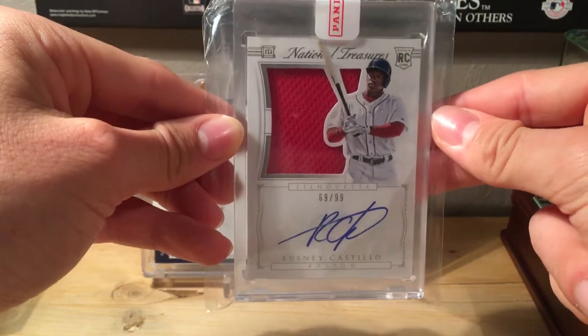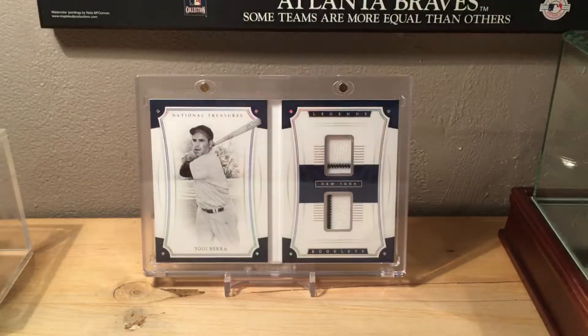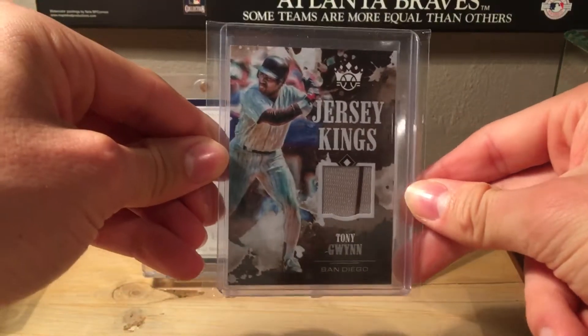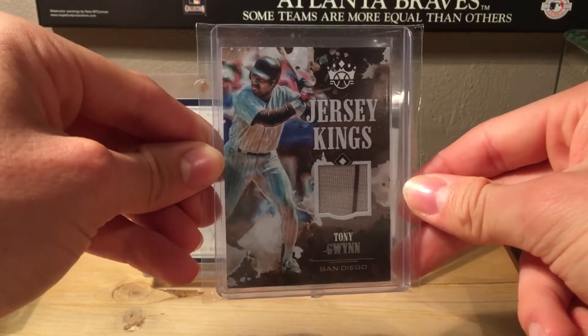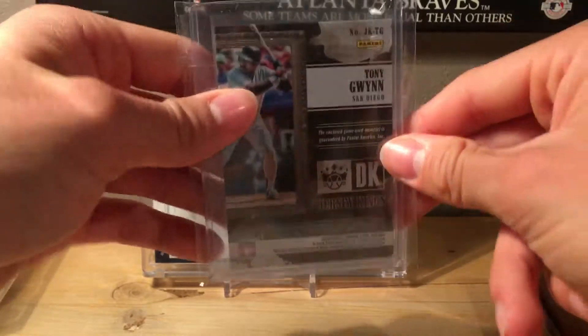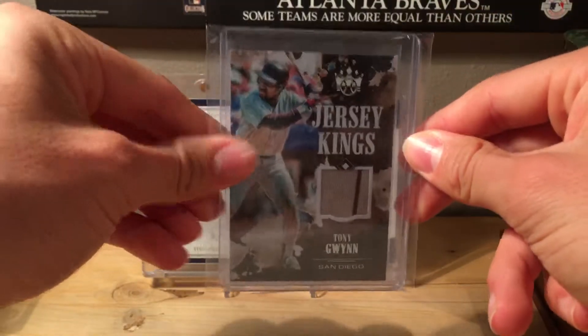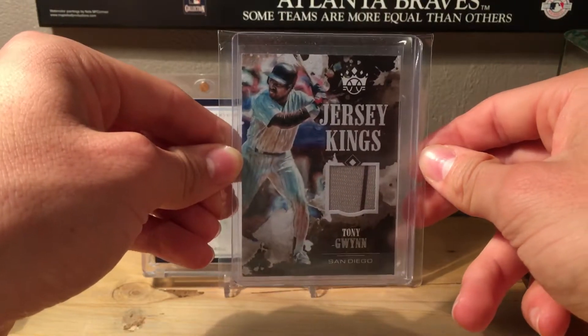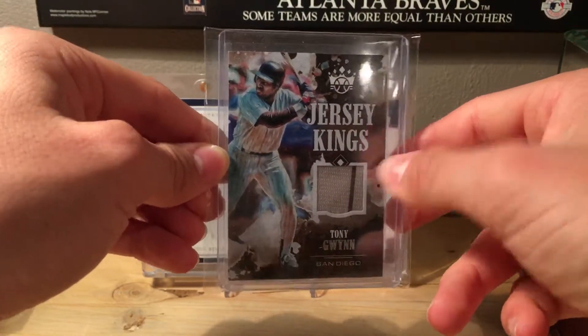Number 14 is a 2018 Panini Diamond Kings jersey swatch of Tony Gwynn — great player for the Padres. It's very nice, and I like that it has a little pinstripe in the swatch, which is really cool.